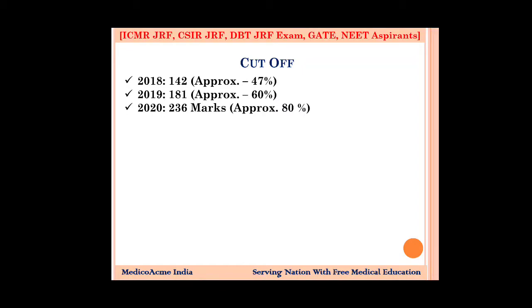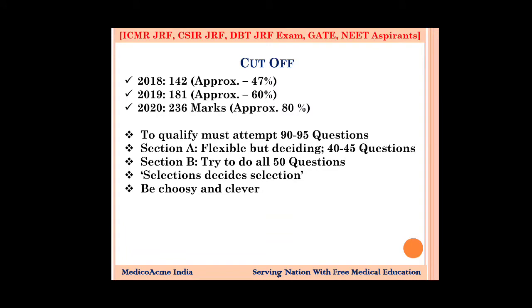The total number of attempts you should target is 90 to 95 questions. I have given past year question papers on Telegram — if you subscribe to my channel, you can get the question papers from 2016 to 2019. That is enough. If you have gone through them, you will be able to manage.